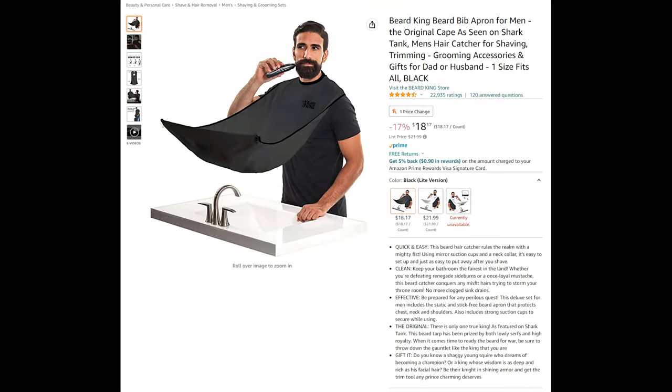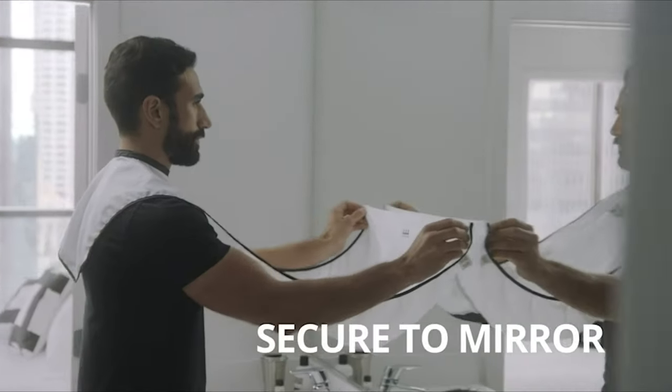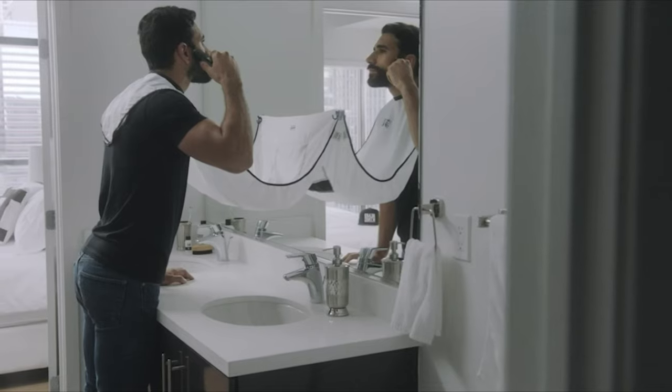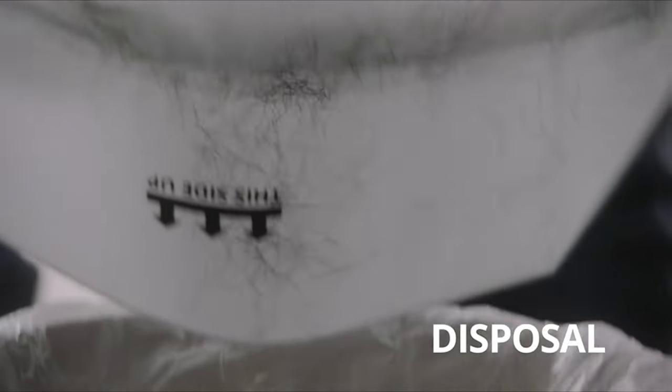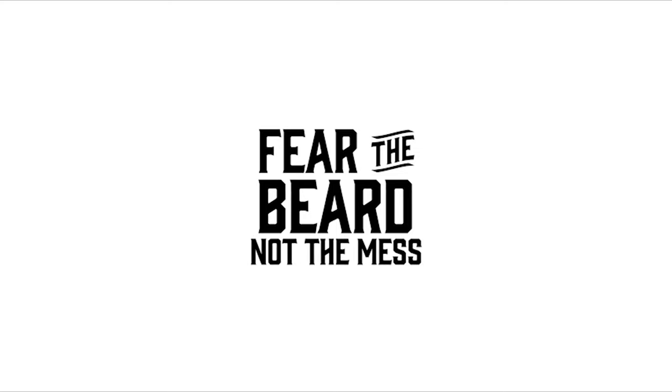Beard King Beard Bib Apron for Men — the original cape as seen on Shark Tank for catching men's hair while shaving and trimming. At Beard King, we don't sweat the small stuff, but we do know that your beard is kind of a big deal. That's why we've designed easy-to-use products that consistently deliver on bearded excellence. Using mirror suction cups and a neck collar, it's easy to set up and just as easy to put away after you shave.